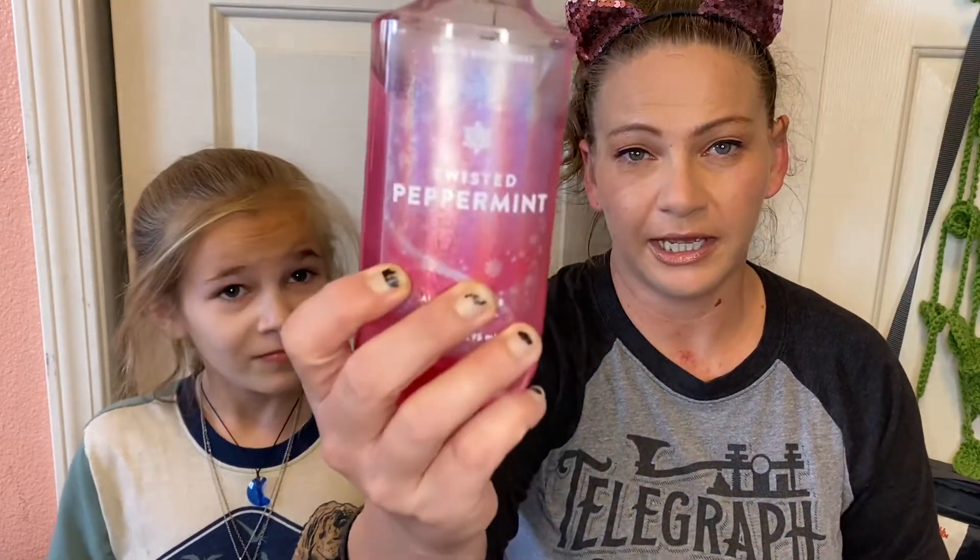We want to say thank you to everybody for watching, and we're going to get on with the Twisted Peppermint review. We're going to start with the shower gel. This was really, really strong and had a definite peppermint to it in the shower.